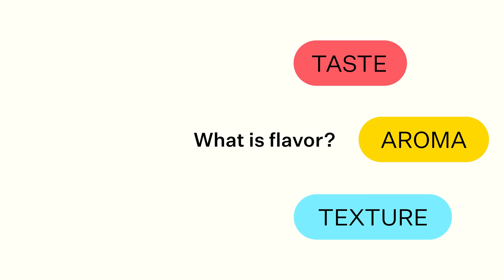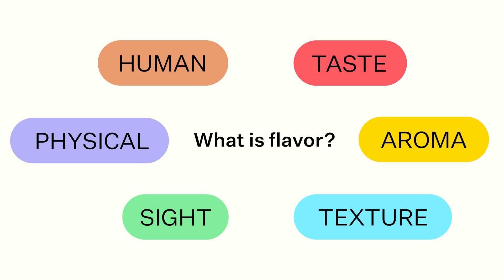So let's break down the flavor equation. The flavor equation is made up of six elements: taste, aroma, and texture — items you've probably heard about — but also things like sight, such as contrast, physical reactions like spicy food, or the human experience, for example what mood you are in, can all influence how we perceive the flavor of food.